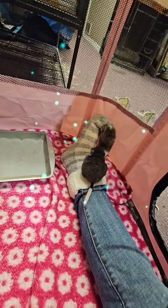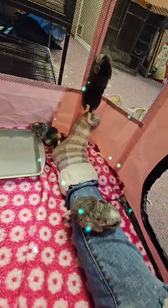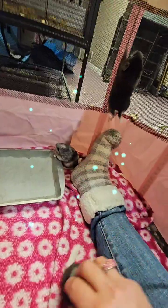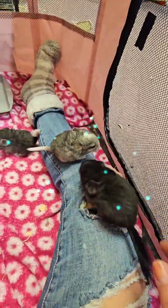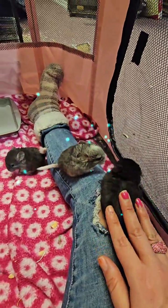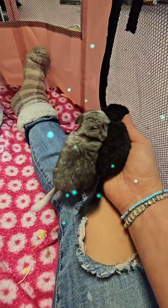They live over 20 years. They're not hard to take care of at all. You clean their cage once a week, food and water — it's pretty easy. They eat chinchilla pellets, some timothy hay, alfalfa hay, a little water bottle, and they do not smell.